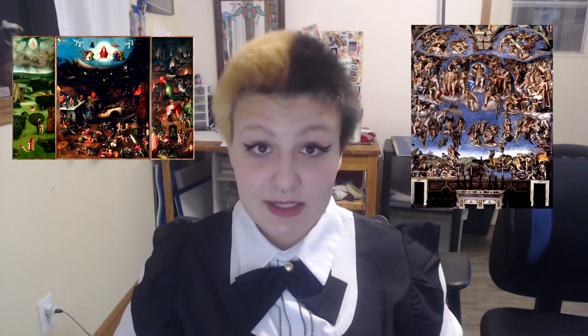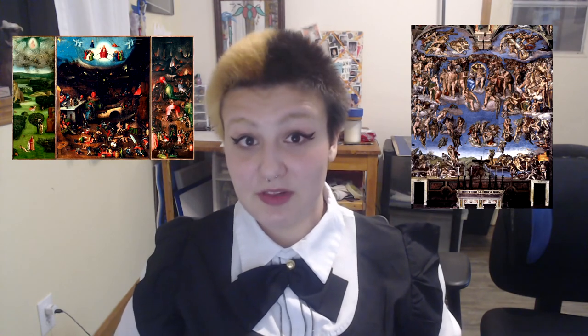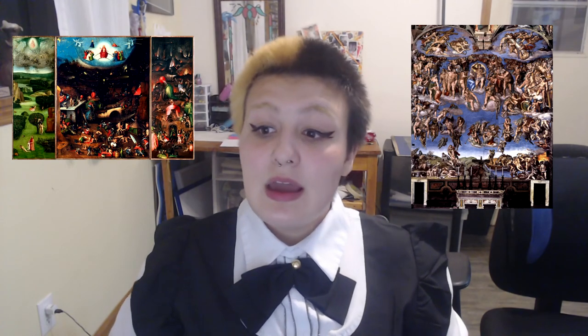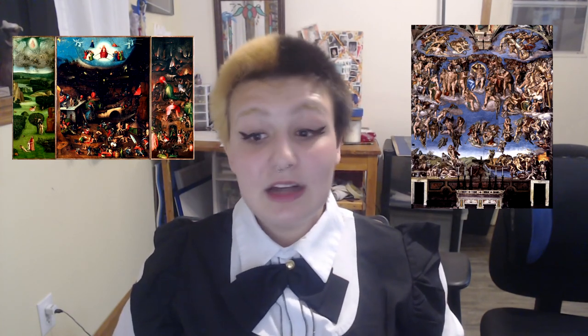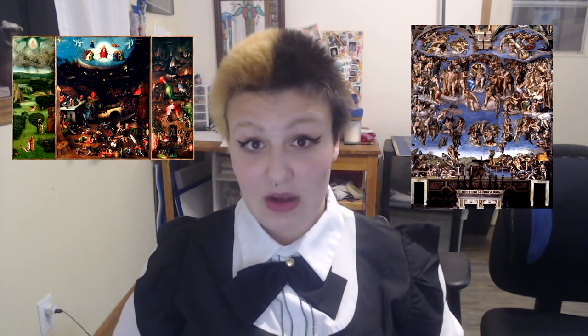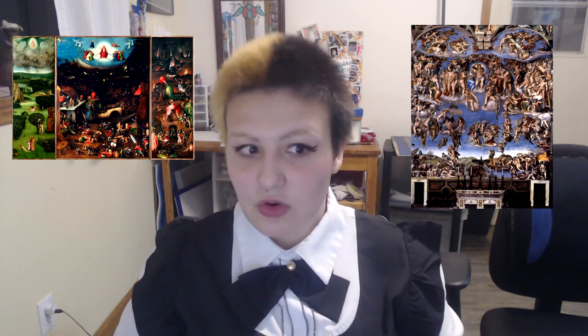Both Bosch and Michelangelo manage to depict Christ and the Last Judgment effectively. While Bosch communicated the foolishness of man and his ultimate desires throughout his triptych, Michelangelo captures the moments at which we are meeting our Last Judgment. I chose these artworks because of how similar, yet radically different they are. Most interesting, I found the amount of detail Bosch produced in his art — it feels as if you're almost looking for a Where's Waldo. Thank you.